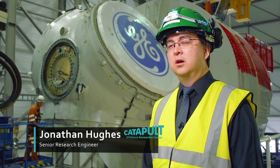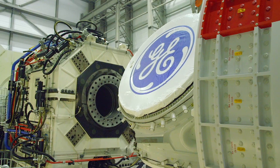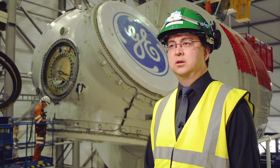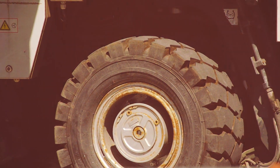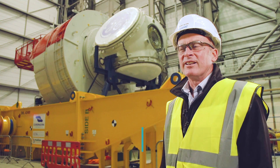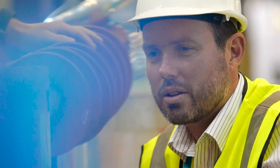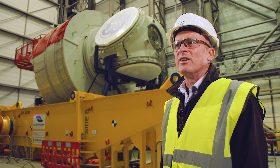Behind me you can see the six megawatt Haliad 150 turbine, which is here for testing in the 15 megawatt drivetrain test facility at ORE Catapult. The Haliad 150 is a direct drive permanent magnet generator turbine, and it's here for a series of tests which will be carried out over the next 12 months. We're absolutely delighted that GE have chosen us as a test facility. I think it's a testament not only to the capability of our asset base, but also the capability of our people here at Offshore Renewable Energy Catapult. We challenge conventional wisdom with new test methodologies, and I think it's that that has attracted GE to work with us.